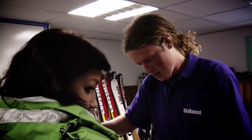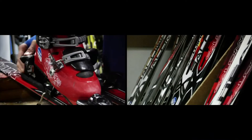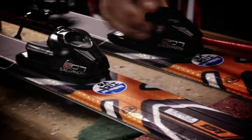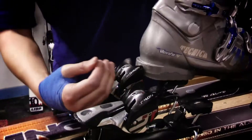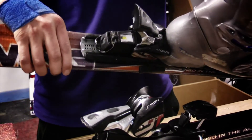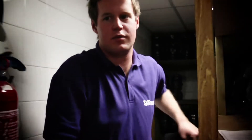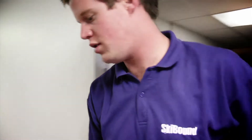Each and every club hotel maintains, supplies and stores all of the ski equipment used. I'm just doing the DIN settings, so it all depends on height, weight, shoe size, and it ensures the safety — the boot comes out when it needs to. None of the equipment used is more than three years old and is fitted by fully qualified ski technicians.